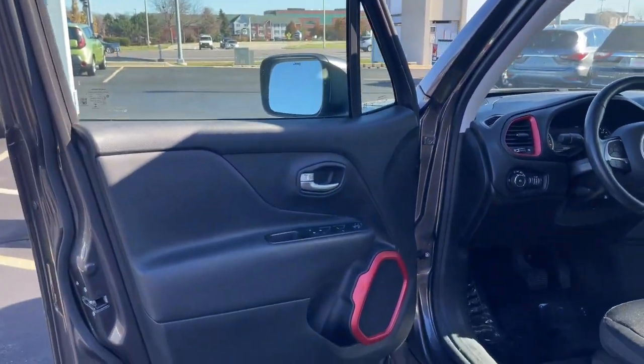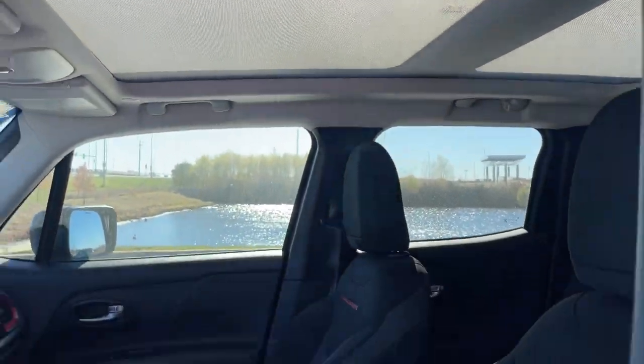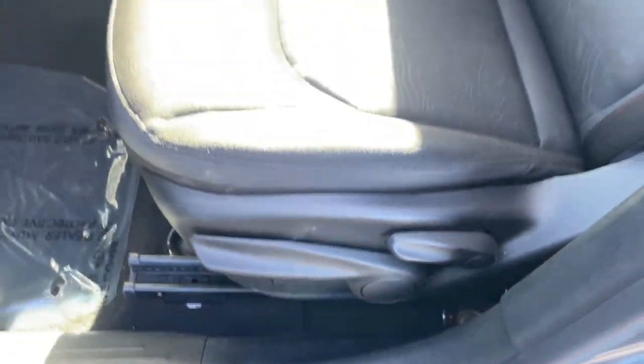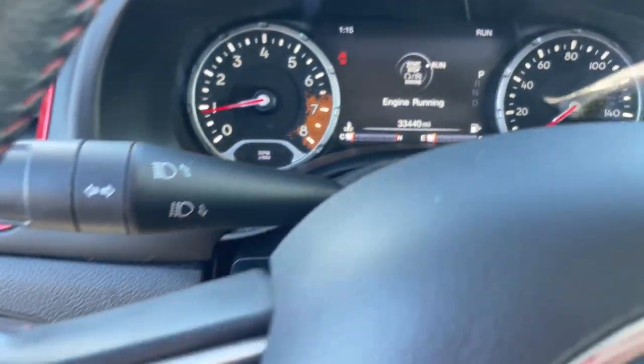These are just some of the great options this vehicle comes with: panoramic roof, proximity key entry, keyless entry, four-cylinder engine, backup camera, heated mirrors, four-wheel drive, fog lamps, aluminum wheels, and dual-zone AC.